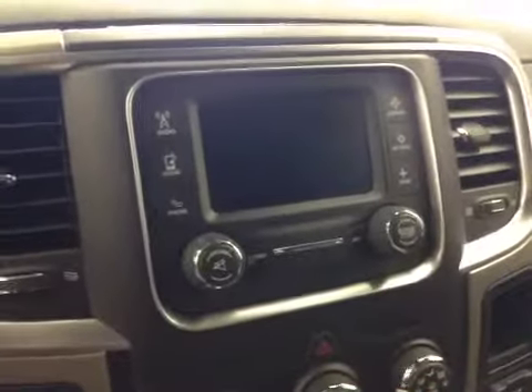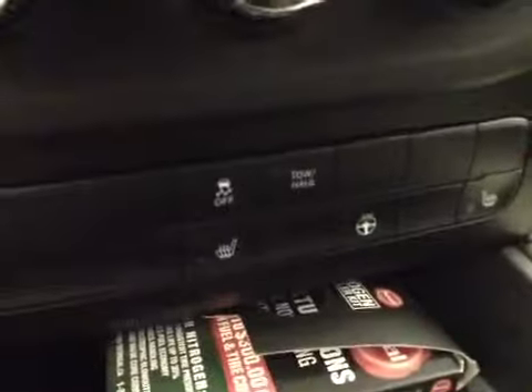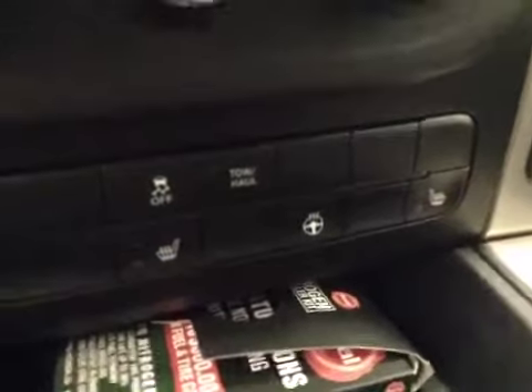Power sliding rear window, garage door openers, touch screen AM/FM radio with auxiliary and USB capabilities, climate controls, traction control, and heated seats and steering wheel.